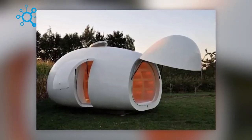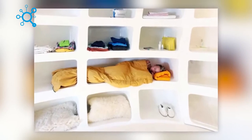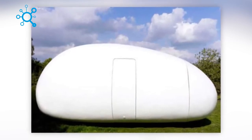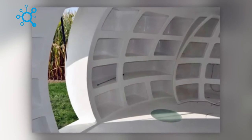For freelancers who love traveling, organizing their workspace can be a challenge — a compact and mobile office would make things much easier. This project from Belgium, found on Trendhunter.com, takes the shape of a real egg and has numerous compartments for storage.